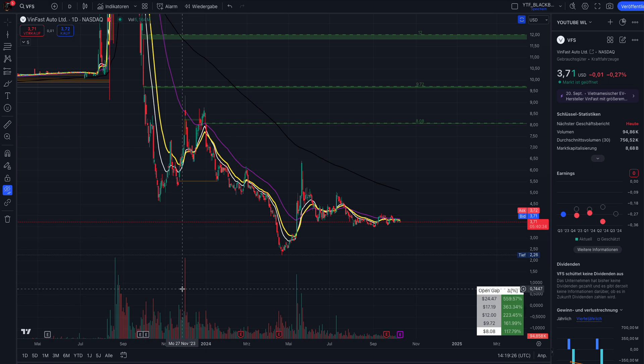Hello guys, welcome back! In this video I want to present the ticker VFS, Winfast Auto, trading here on the NASDAQ. This is a very nice ticker with high potential for a short squeeze. I want to release this video because I think we're coming close to a situation — a price level — where we could see a technical reaction and where a short squeeze is possible.